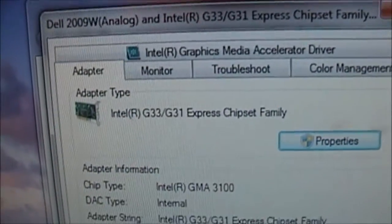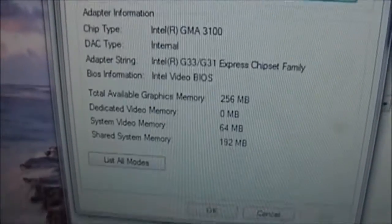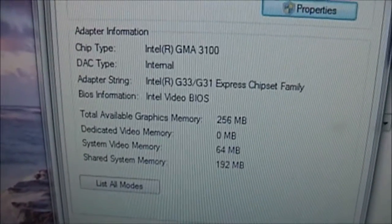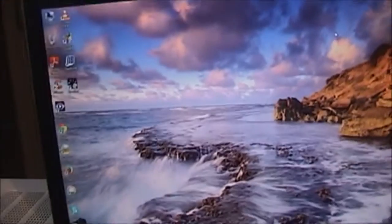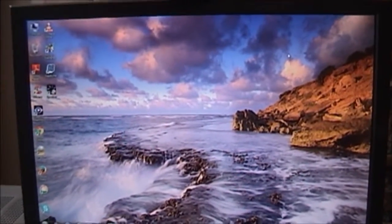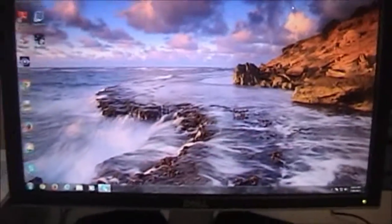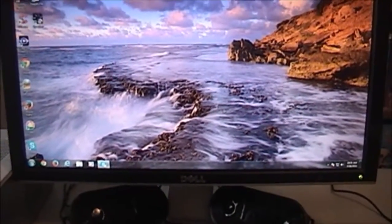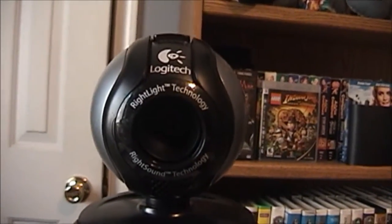And G33 — the video card on this is the Intel G33 Intel chipset, rocking 256 megabytes of RAM. This would be a decent system for somebody who wants to use word processing, surf the Internet, maybe play Internet games. I'm actually going to wind up selling this computer because I really don't have a need for it, including a Logitech webcam here.